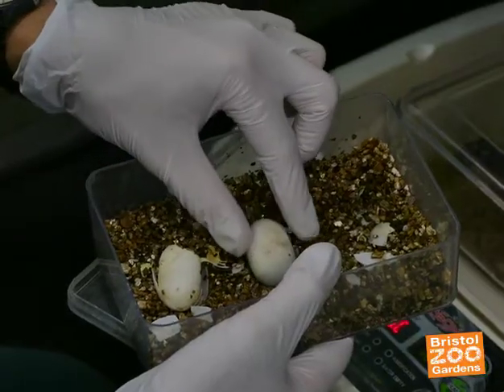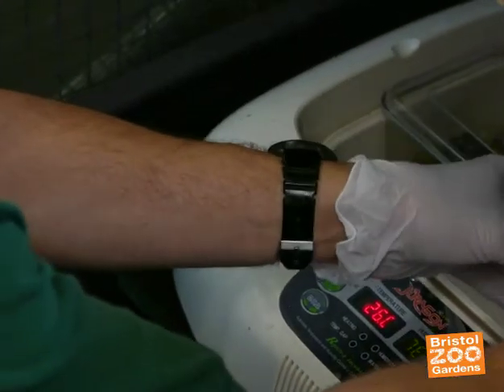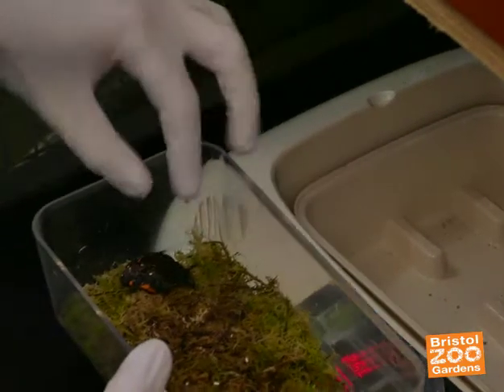The incubation for this species seems to vary between about 105 and 120-odd days, so these were 117 to 120 days. So far we've still got eggs that haven't hatched yet, or showing no signs of hatching, but I'm sure they will.